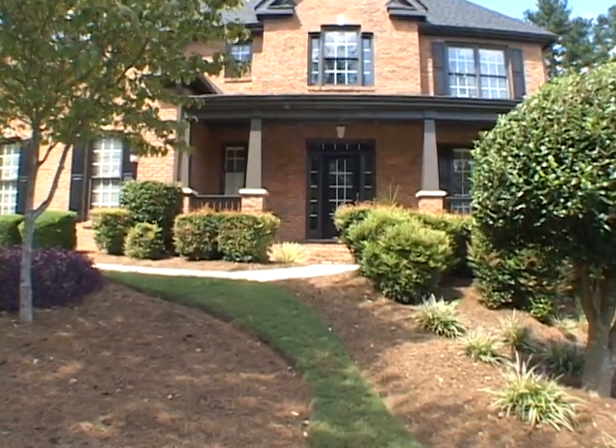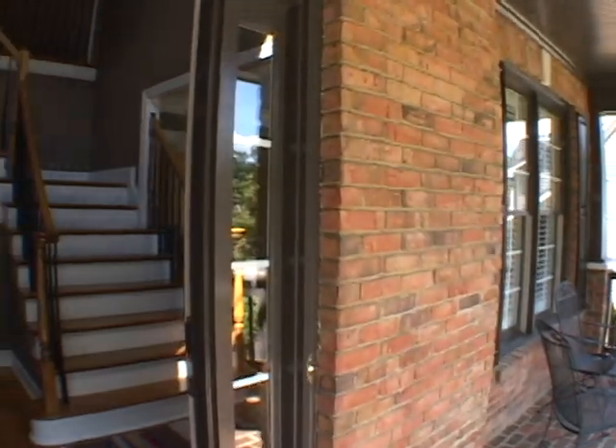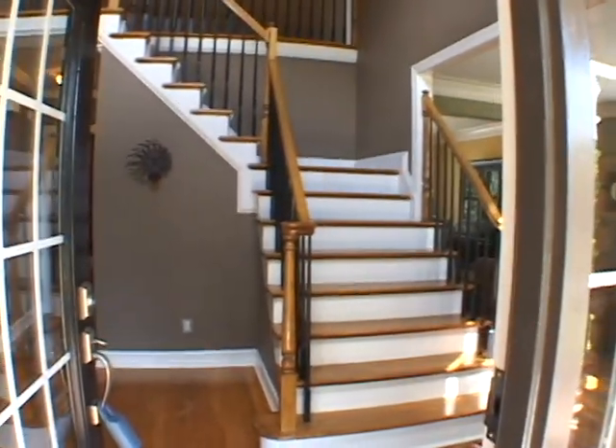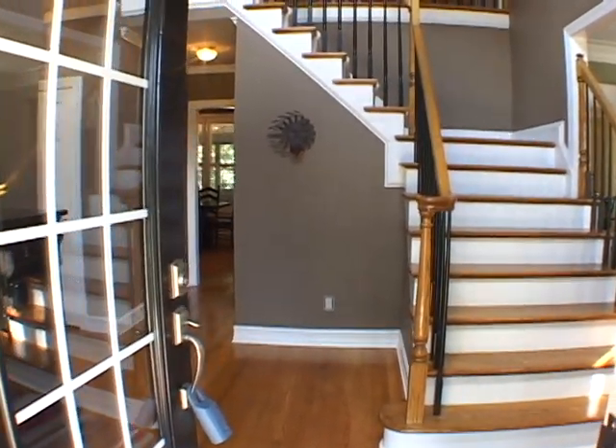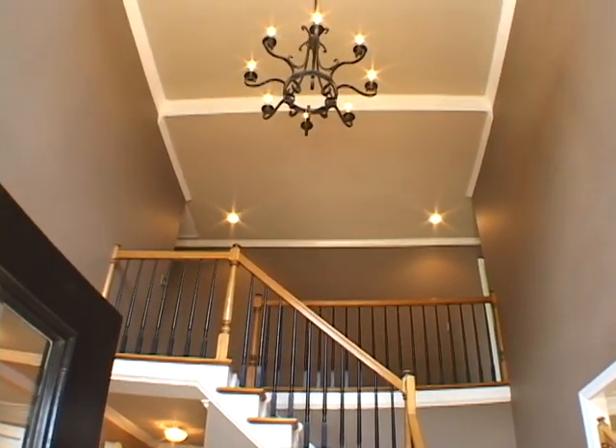Come with us as we take you on a personal tour. From this covered rocking chair front porch, we'll enter the foyer, featuring pristine hardwood flooring and a soaring two-story ceiling.